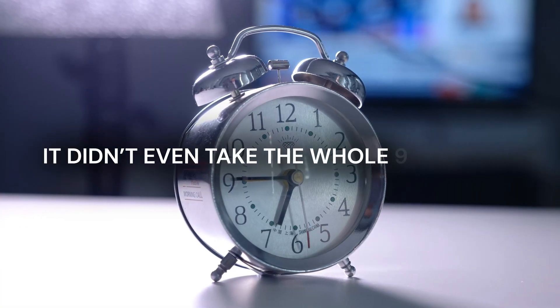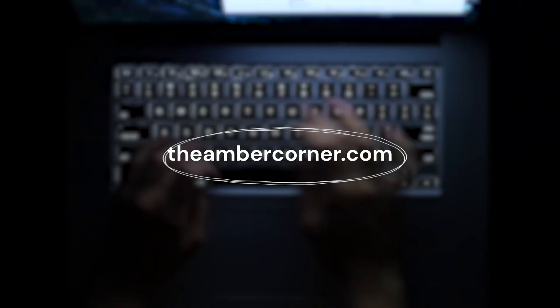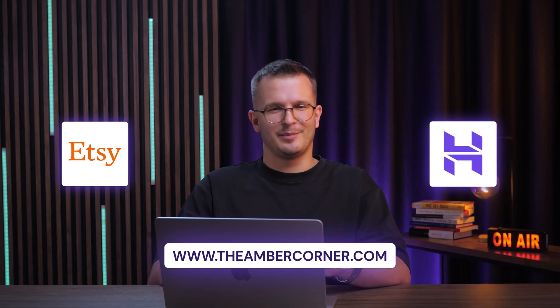It didn't even take the whole 10 minutes. And now I own this domain, and I can still use it with my Etsy shop. Just because you bought your domain outright doesn't mean you have to build everything from scratch right away. If you want to start out by using Etsy, you can still use your own domain, which will make it much easier when you build your own website later on.